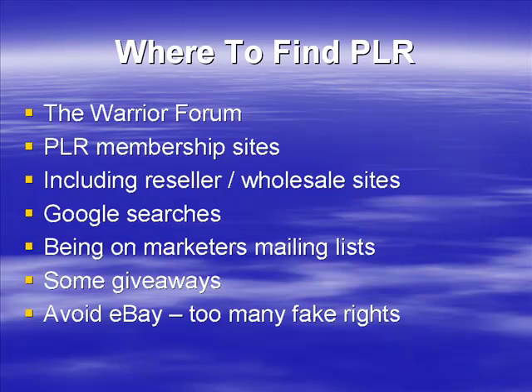So let's go on to the next couple of videos. I want to talk through some of the places where you can actually find PLR, demonstrate them to you, and show you what you're looking for and what the sites are all about. Let's get on to those videos right now.